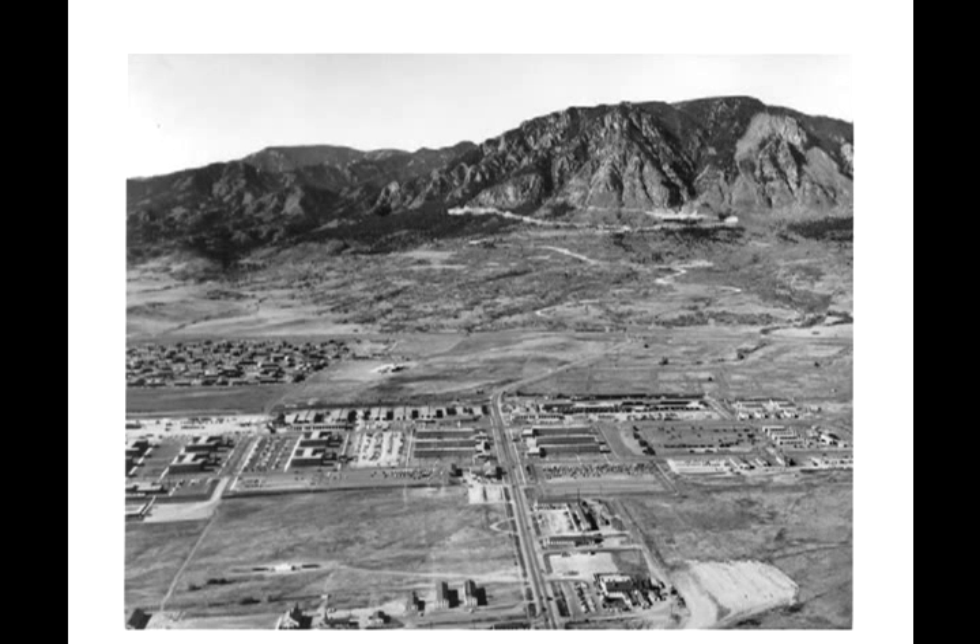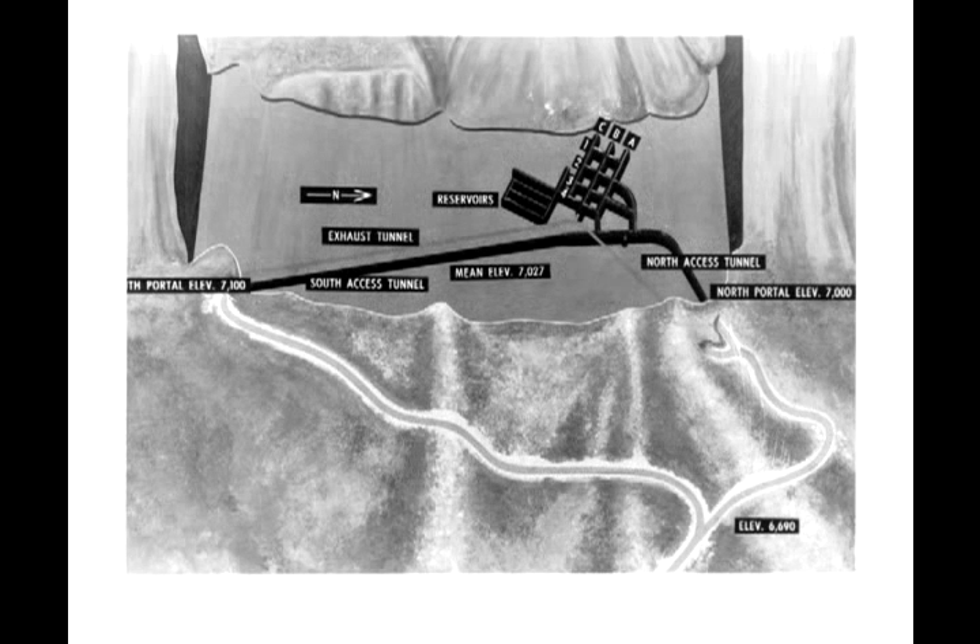Hi, this is Noel Black, producer of The Big Something, and today I am going to take you on a strange tour of the inside of Cheyenne Mountain Air Force Station, which I learned is not NORAD. NORAD has never actually been inside — NORAD has people who work inside, but NORAD proper is actually stationed down at Peterson Air Force Base.